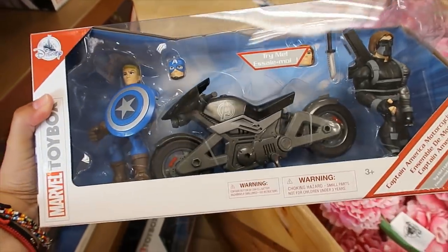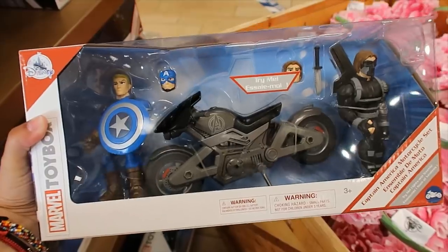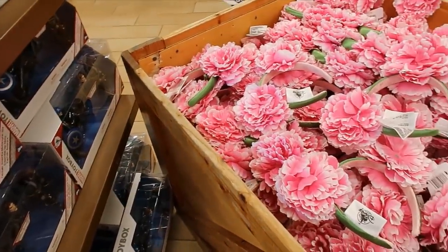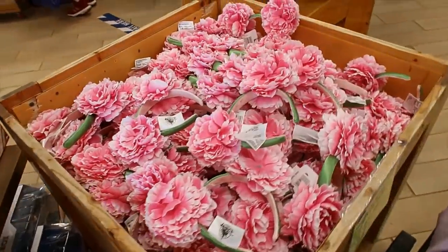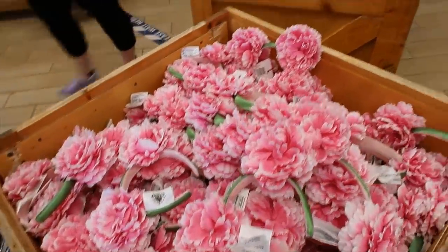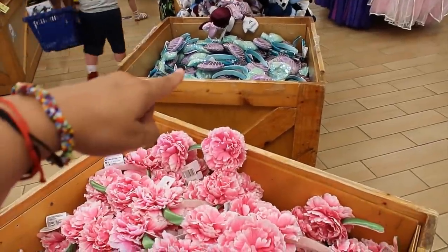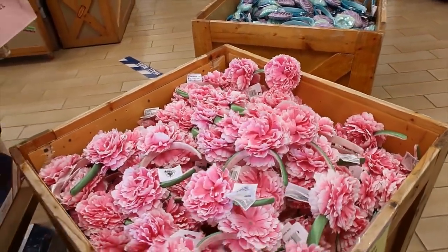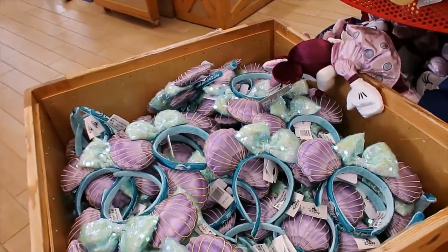This Captain America set is only $10 — it used to be $39.99. Let's move on to some ears. They only have three different ears this time around: they have flowers, they have Ariel over there, and then they have the summer ones with the floaties. And yes, they are still $3.99.